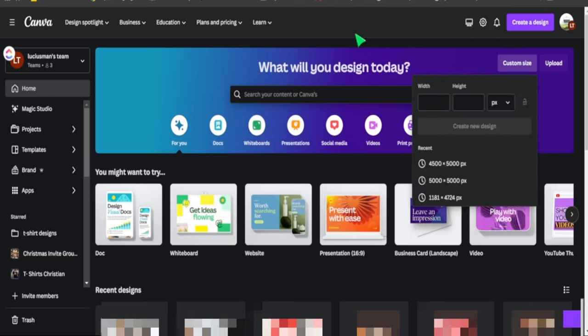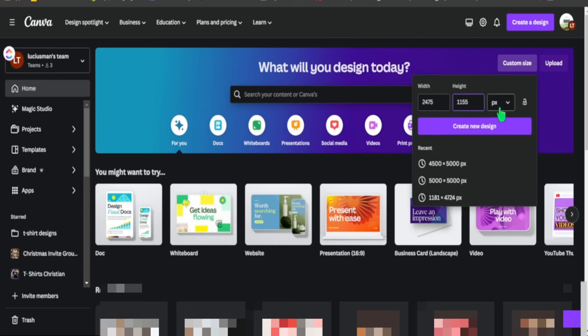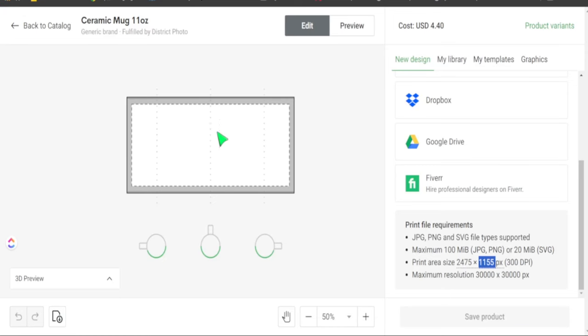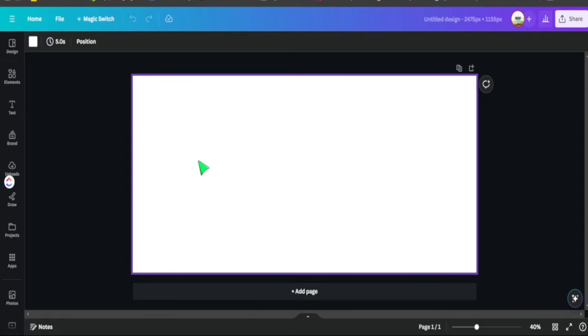In Canva, head to Custom Size and paste in the pixel dimensions copied from Printify — make sure pixels is selected — then hit Create New Design. Now we have the proper size as reflected in Printify. The main focus of our design is to recreate the 'I wish you lived next door' friendship mug. Since the original lacked trending colors and text designs, there's opportunity to add variation. We'll grab watercolor hearts and watercolor houses from Creative Fabrica to add to our design.